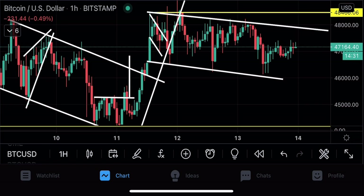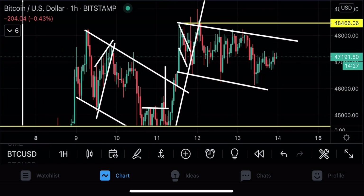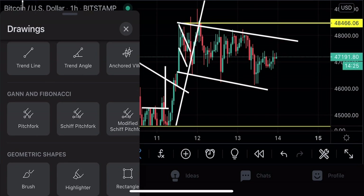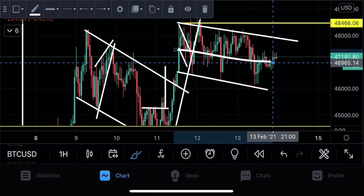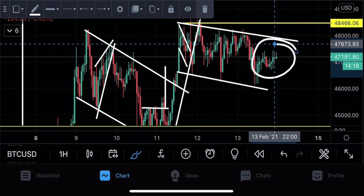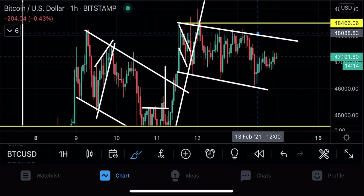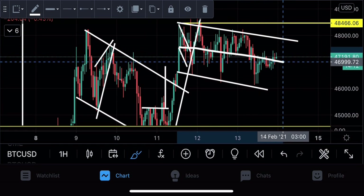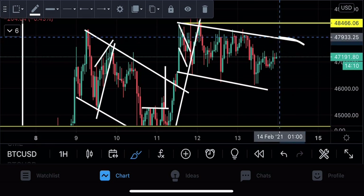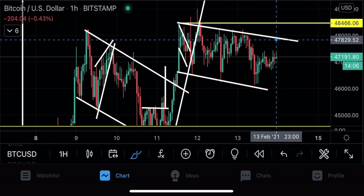Looking at the hourly candles for Bitcoin, it looks like it's going sideways and doing nothing — but this is the exact moment we need a video, the exact moment we need to focus on the Bitcoin price. Whenever we are going sideways for an extended period of time, the more we go sideways, the more volatile and explosive the next move will be.